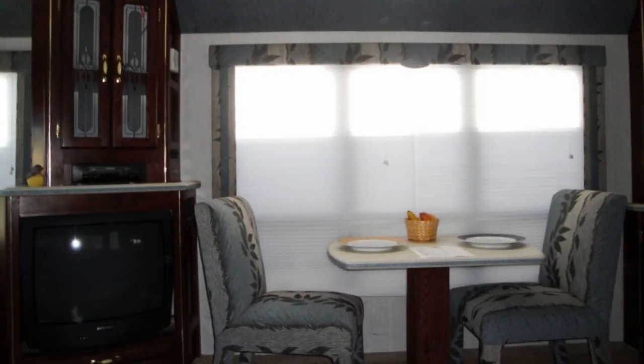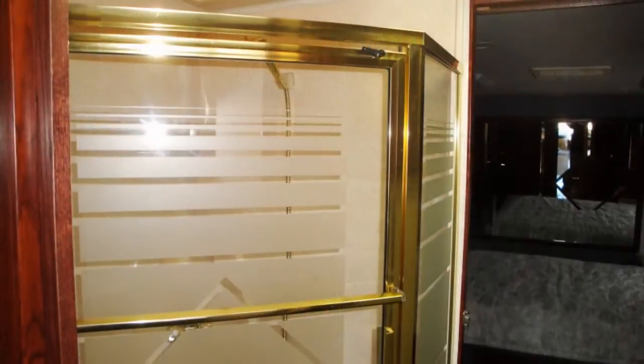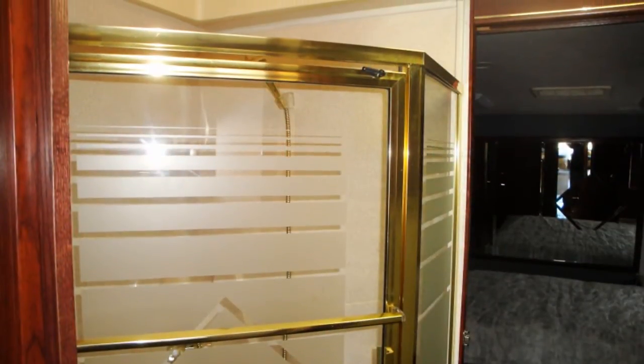The central bathroom has a toilet and a mirrored medicine cabinet with luminous vanity lights, and a corner tub and shower with a skylight and door closure.